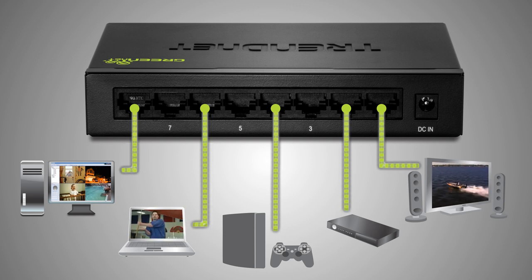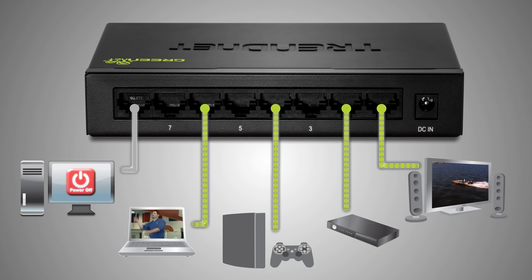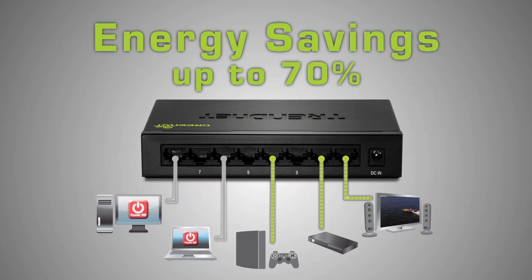Trendnet GreenNet technology supplies power only to ports in use, resulting in energy savings of up to 70%. This is a big benefit since the switch is always plugged in.